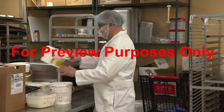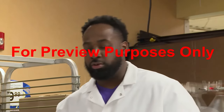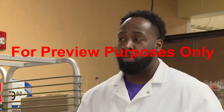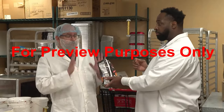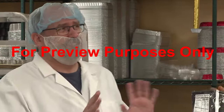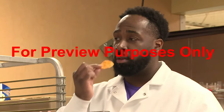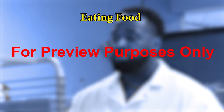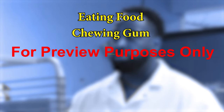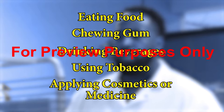Sometimes you don't even have to touch something to cause a problem. Things that you're using or eating can introduce contaminants into the air and then onto the food you're working with. If you're in an area where you're exposed to food products or where equipment or utensils are cleaned, you should avoid eating food, chewing gum, drinking beverages, using tobacco, or applying cosmetics or medicine.